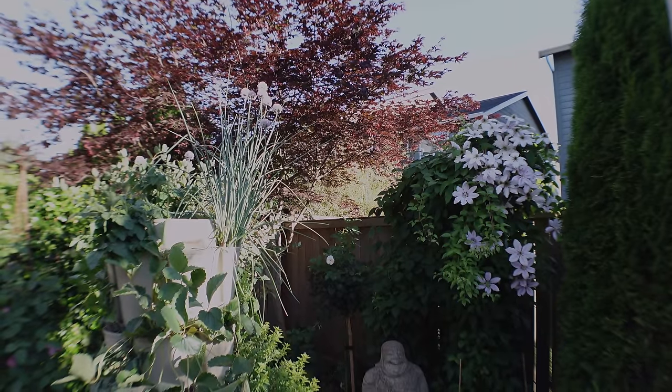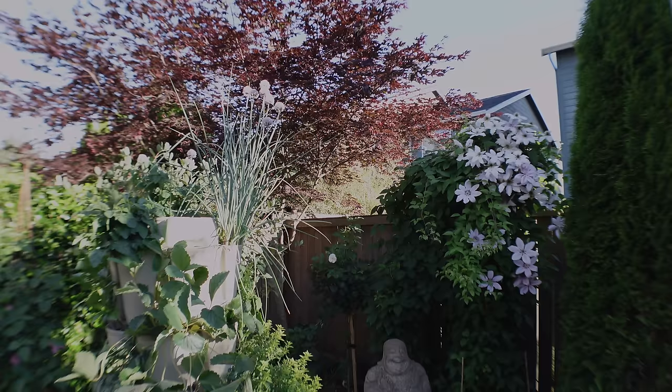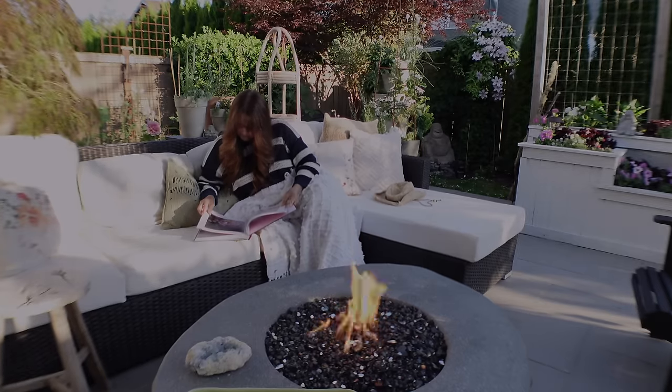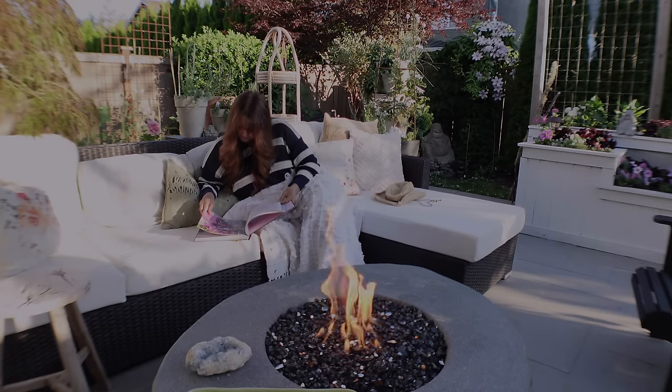Remember to keep adding things that add depth to your garden, and do your research — I have made mistakes getting things that grow too large. But if you add the right things, you're going to have an intimate, beautiful, and welcoming garden that provides you with the comfort you're looking for.